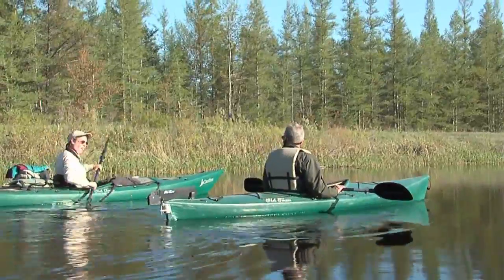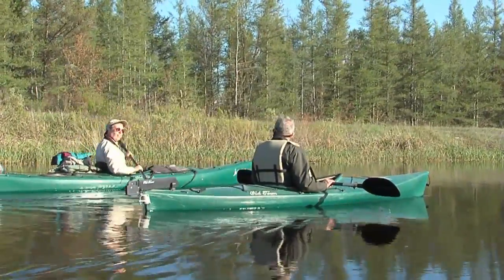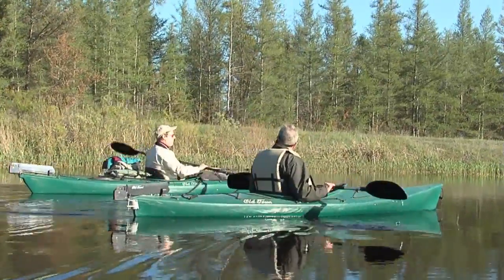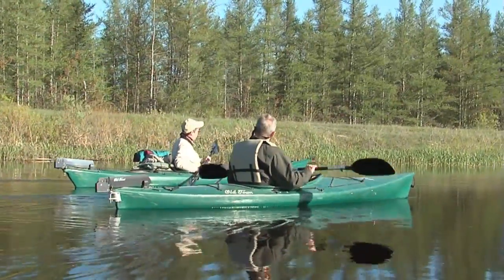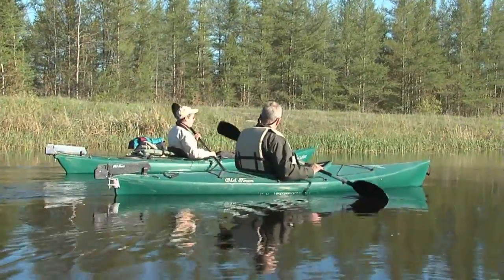Tuttle Marsh is made up of 5,600 acres and 400 acres of it is pretty much wetlands. There's a spillway about halfway through down here that holds the water. We've had some dry summers and by fall there's very little water left here.